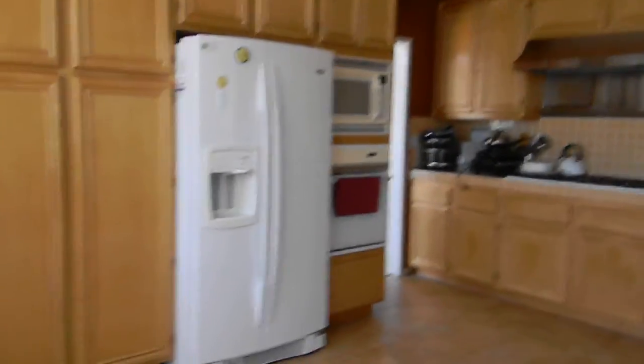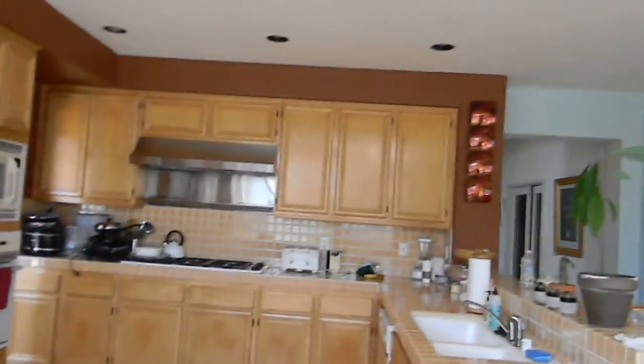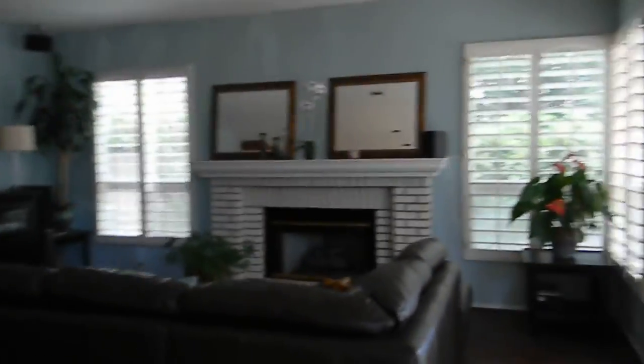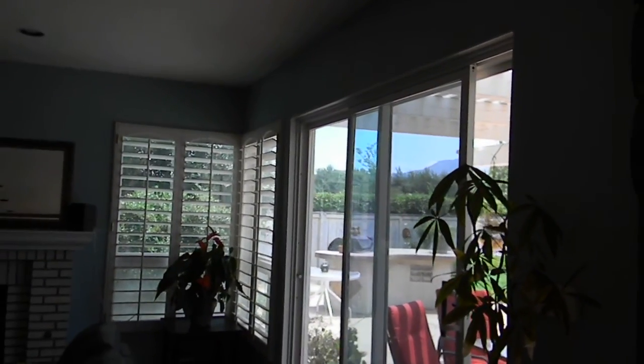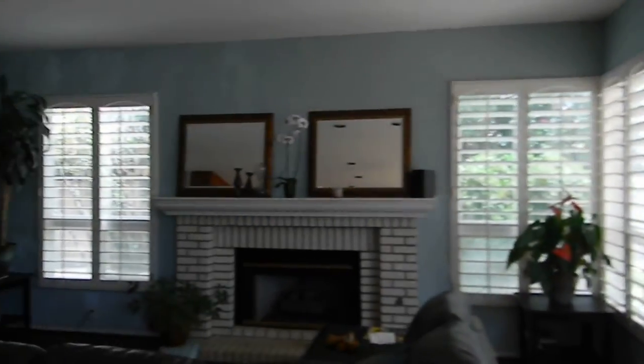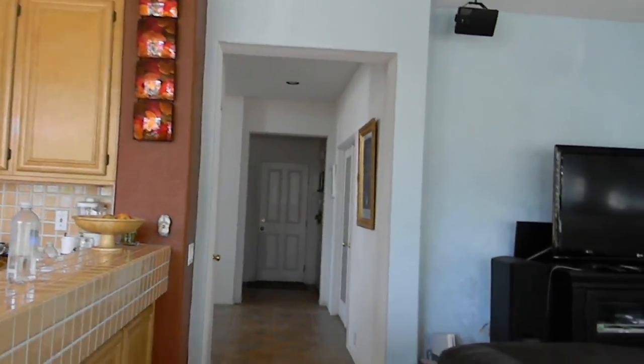Any woman — or man — who likes a large kitchen, this should definitely do it. And over here is the family room, and a large corridor going to the downstairs room or to the garage.